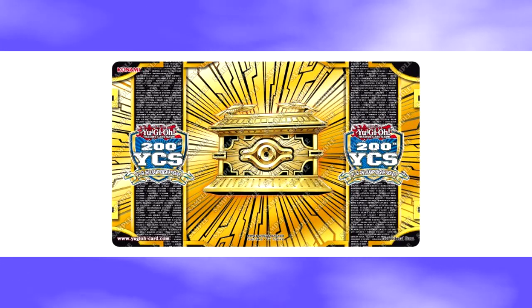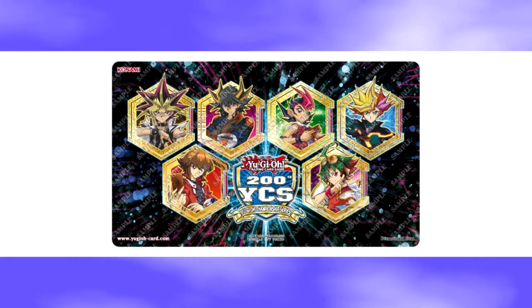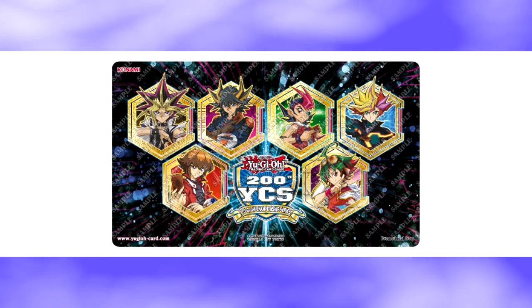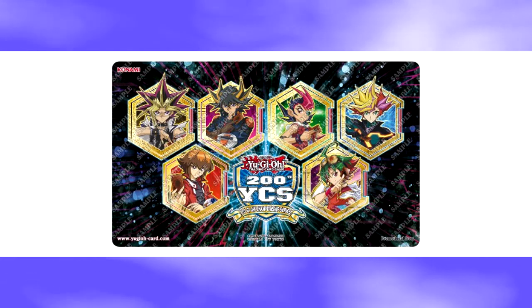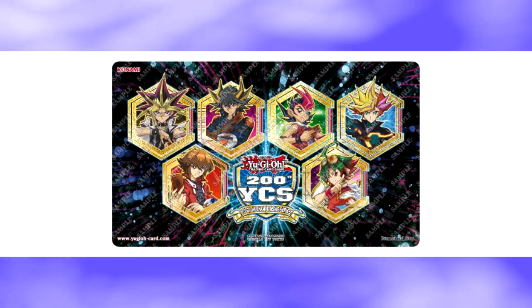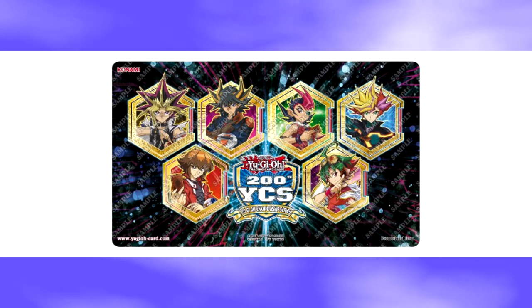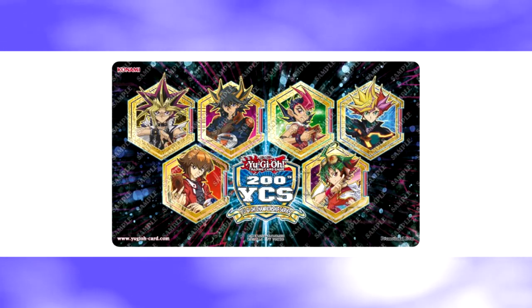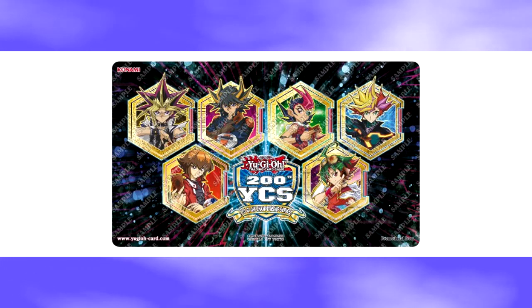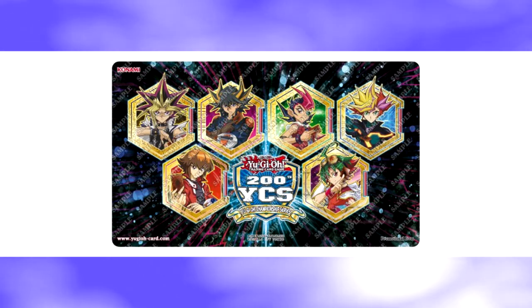They are also giving away a second mat for one of the mat side events at the 200th YCS. The side event winning mat features all the Yuga protagonists and it looks very amazing. They've really gone all out on the 200th YCS, which I think is great. It's a really good callback to all the different generations of Yu-Gi-Oh and how it's evolved over time. I also love how in the middle of the mat your eye draws to the 200th YCS logo, and how it's perfectly symmetrical with three protagonists on the left and three on the right.